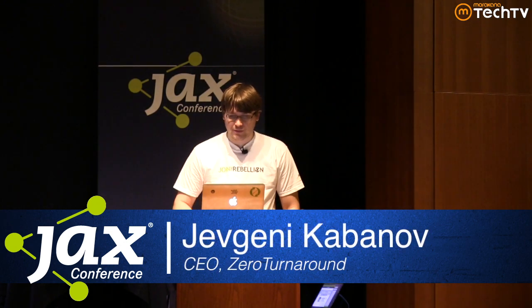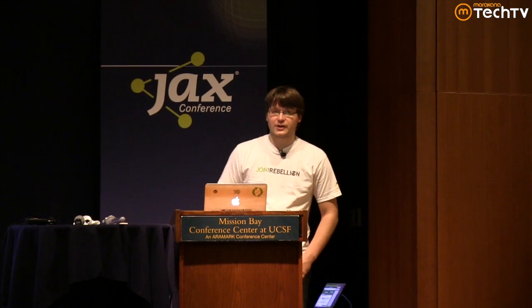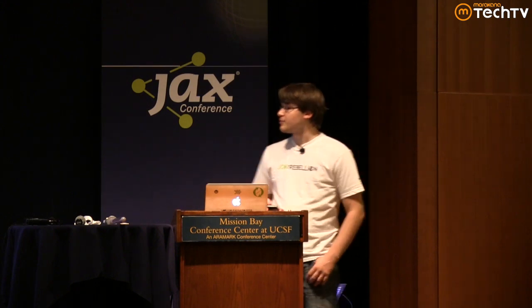If you don't know Zero Turnaround, we're pretty well known for our tool JRebel, which helps developers around the world be more productive by speeding up the feedback cycle. You can just edit your application in the IDE and see the results immediately in the web browser. It's used by quite a few people, so if you haven't heard about it, you should definitely give it a try. But otherwise it's fairly relevant to our talk today.